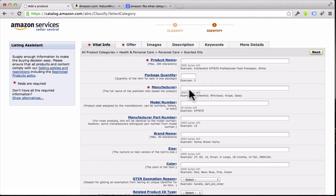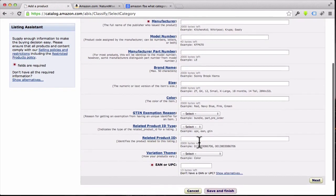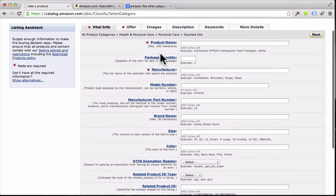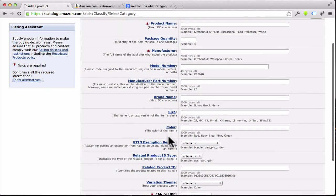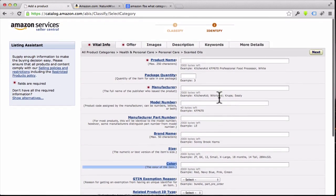So this screen is asking us for our product information. The good news is you don't have to fill out all of this — I know it might seem a little overwhelming, but really the only things you need to fill in are the ones marked with an asterisk. Those are the mandatory fields. Everything else, like size or color, is optional. You can always go back and add that stuff later.